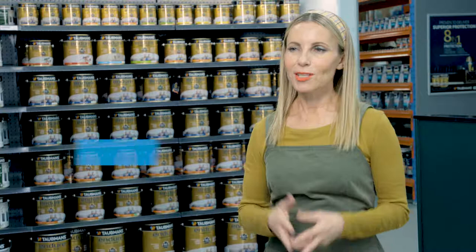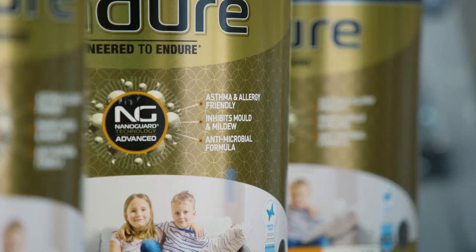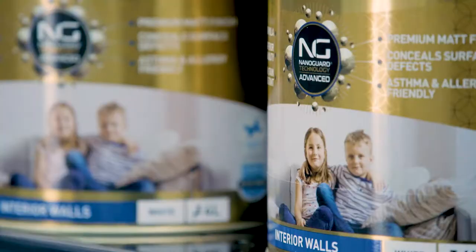The Tortmans Enduro Interior range has some really great benefits. It's proven to deliver superior 8-in-1 multi-benefit protection. So what does that mean for our homes? Well, first up, the advanced antimicrobial technology in Tortmans Enduro helps to protect our homes from mould, mildew and bacteria. Once your paint is actually dry, the product inhibits future growth of mould and mildew, and surely that's a good thing.